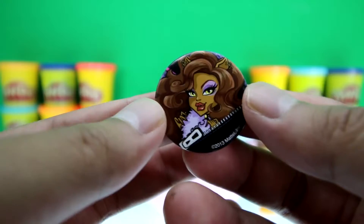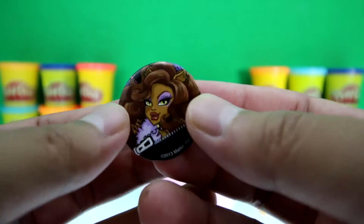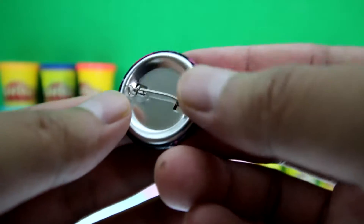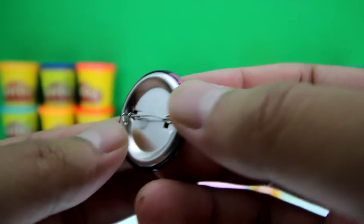It's Claudine Wolf — awesome! And this looks like the egg we made. On the back here is a pin so you can put it wherever you like, on your backpack or even your shirt.